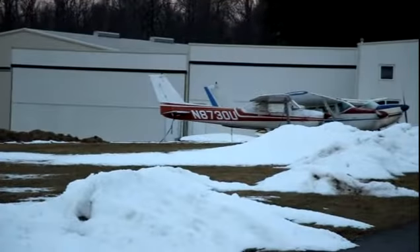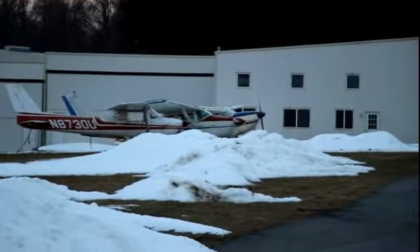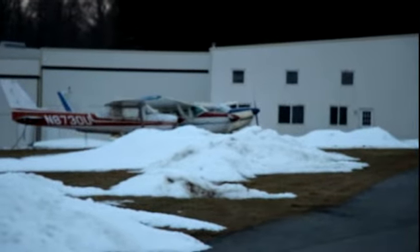Sorry about that. Focus. A storm coming in for tomorrow.